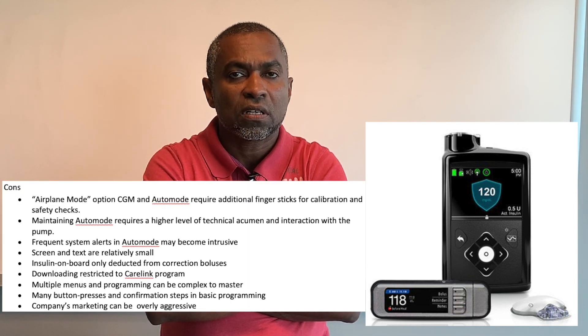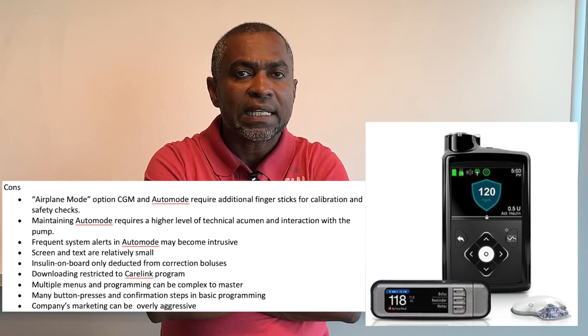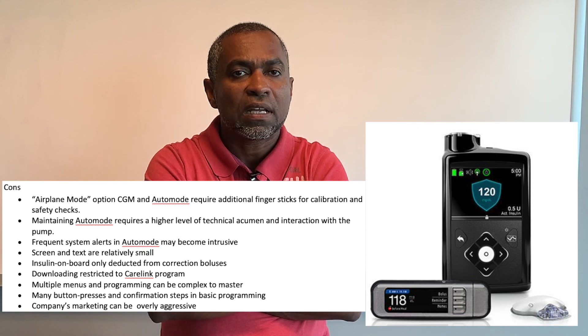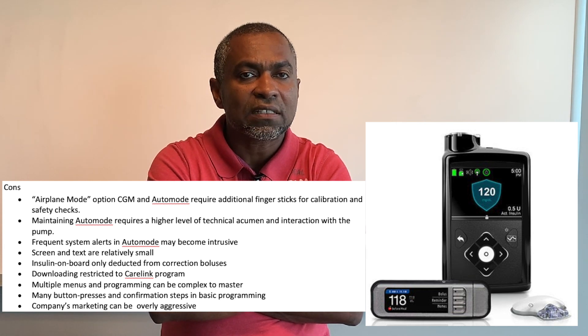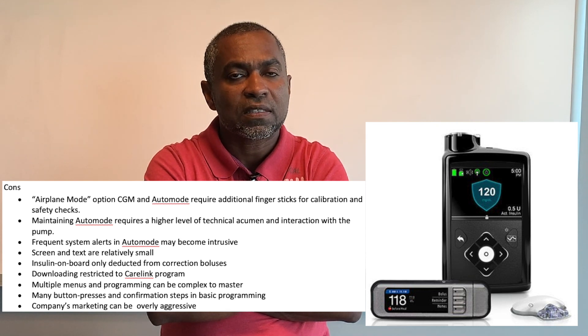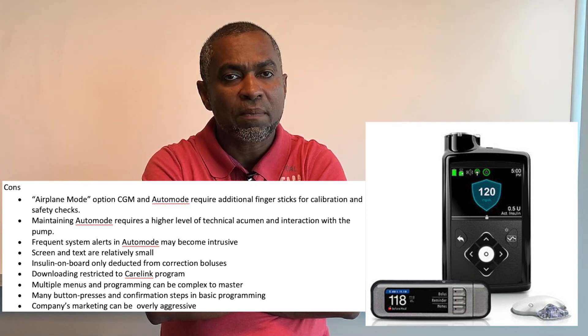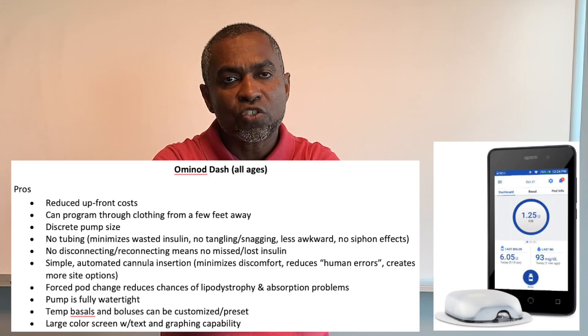Cons for the Medtronic 670G: there is no airplane mode option. The CGM and Auto Mode require additional finger sticks for calibration and safety checks. Maintaining Auto Mode requires a higher level of technical skill. Frequent system alerts in Auto Mode may become intrusive. The screen and text are relatively small. Insulin on board is only deducted from correction boluses. Downloading is restricted to the proprietary CareLink program, and multiple menus and programming can be complex to master.